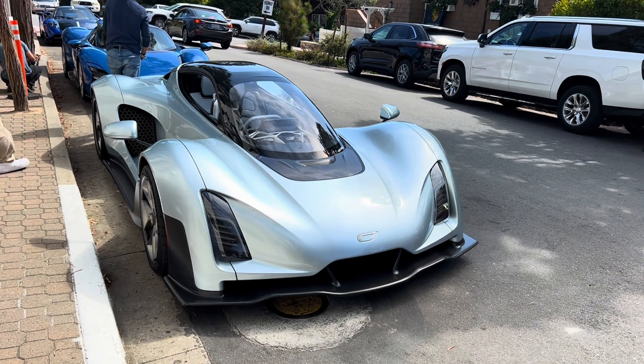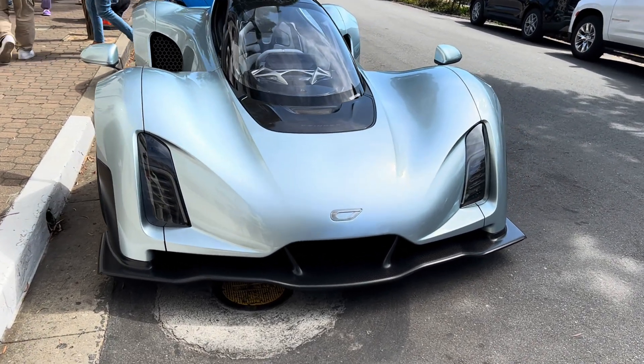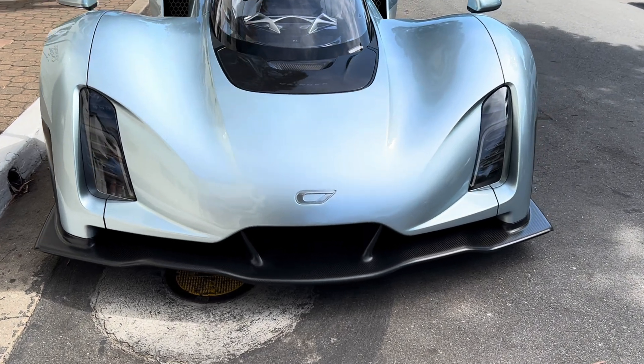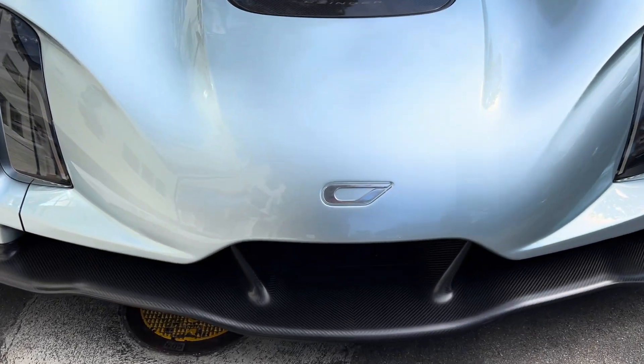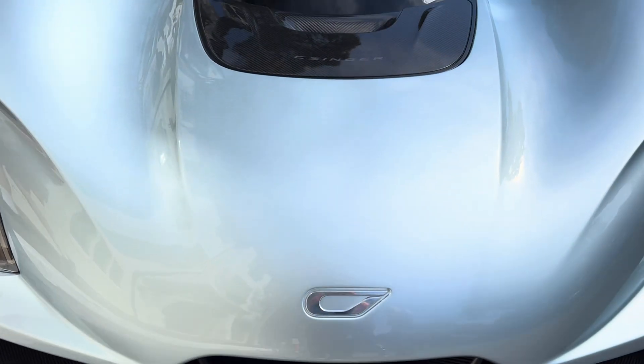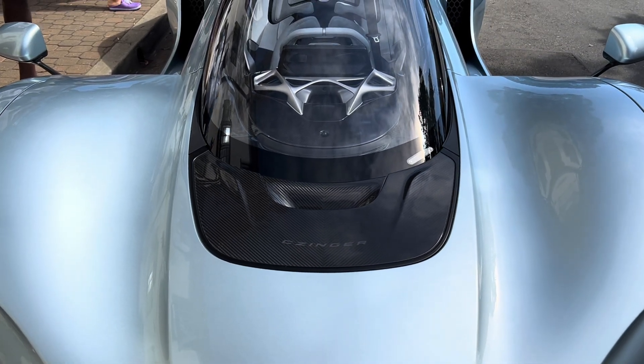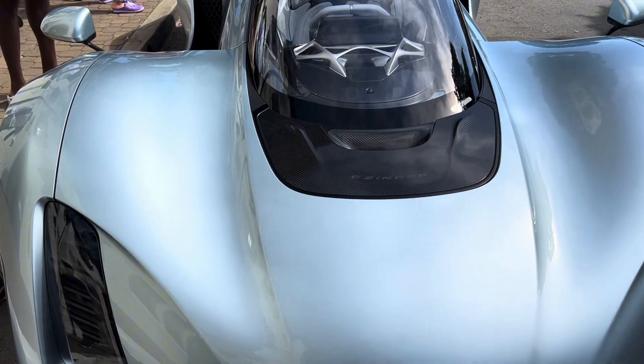These cars are comprised of 3D printed lightweight components made of carbon fiber, Inconel — yes, that's the stuff used on aircraft and spaceships — titanium, aluminum, and other alloys. With the human AI design and 3D printing, parts can be designed or altered and printed in just a few hours depending on the component, which is incredibly fast.